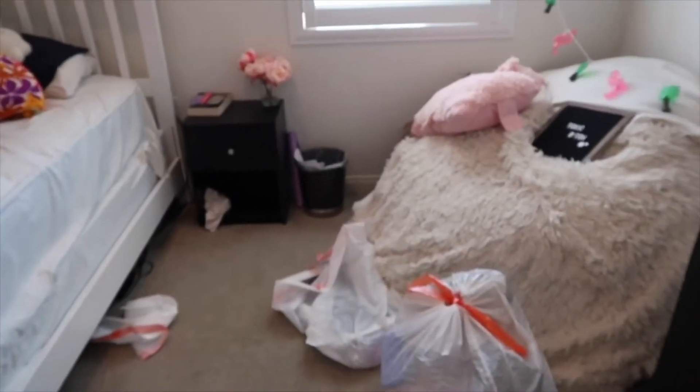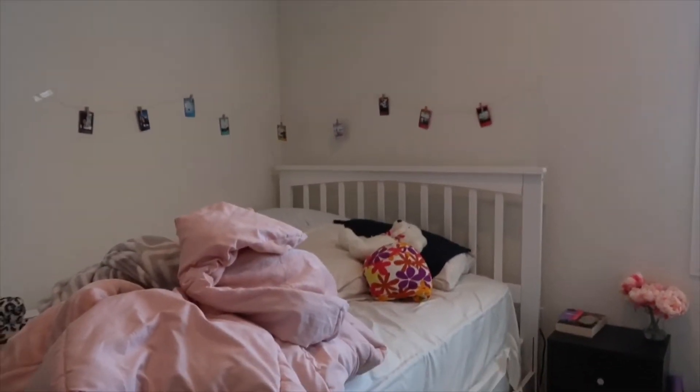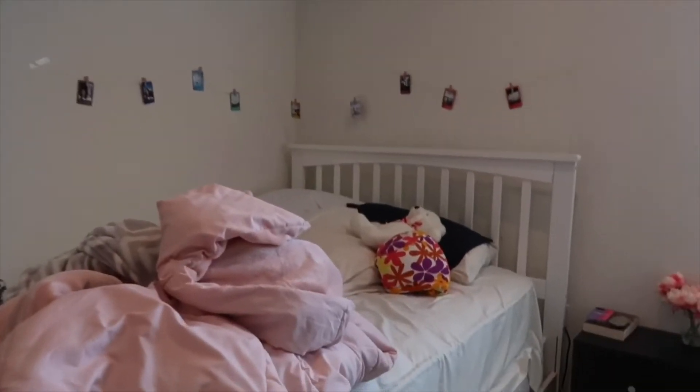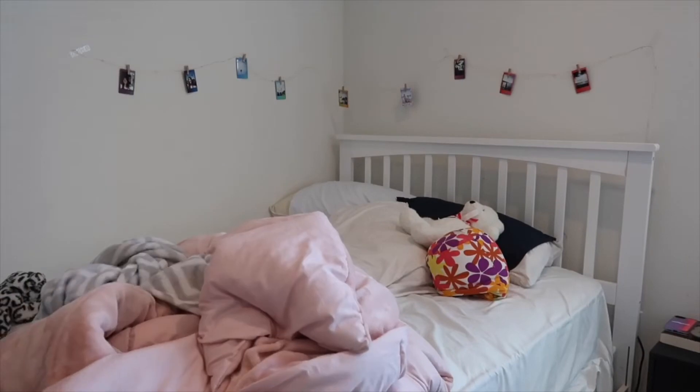I'll give you guys a little sneak peek on what I did. I got two more trash bags and cleaned everything over here — I'll go more in depth about it at the end of the video. Right now I am cleaning my bed. My plan is to take down all of the polaroids and also clean my bed sheets because it's been a little while.